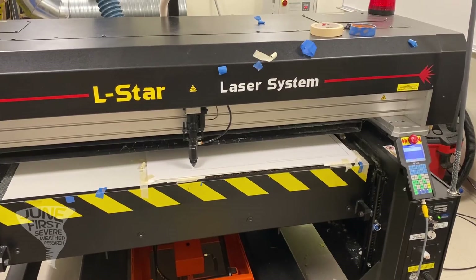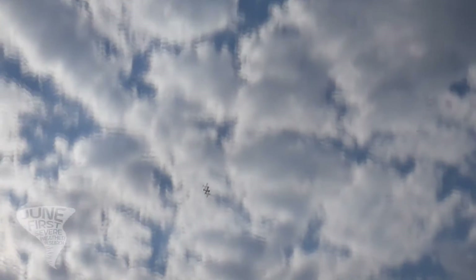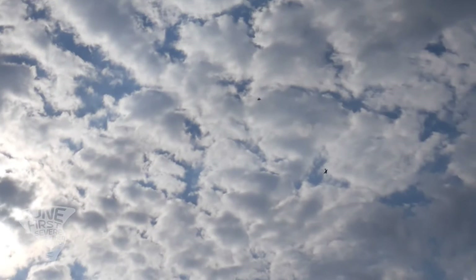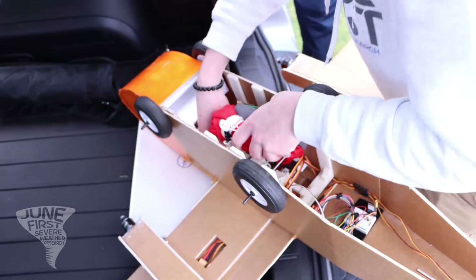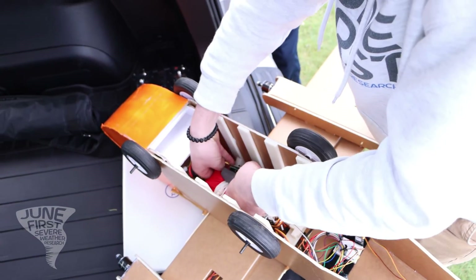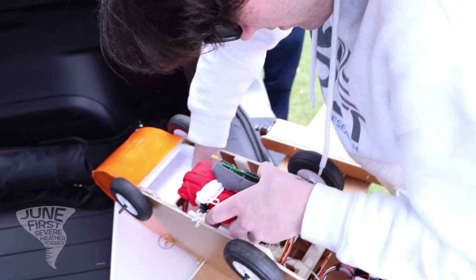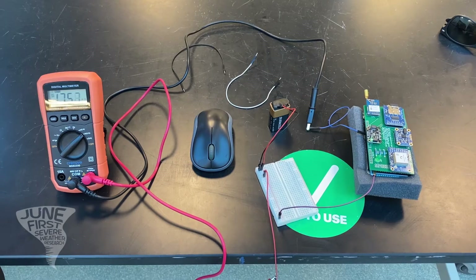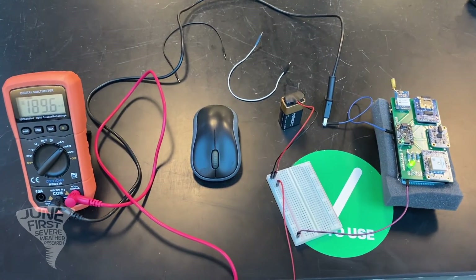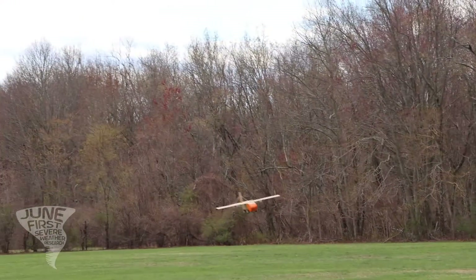Over the course of two semesters, the June 1st design team was able to design, build, crash, build again, and successfully validate this proof-of-concept prototype of the Aerial Supercell Measurement System. This proof-of-concept of the ASMS is a perfect segue into building a quadcopter in the future to hopefully deploy our sensors again from a more stable flight system. We also look to make improvements upon our sensor packages and make single PCB units. Thank you for watching our short informational video about our Aerial Supercell Measurement System.